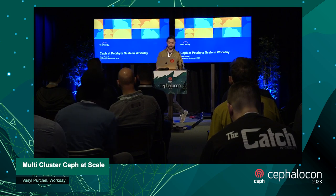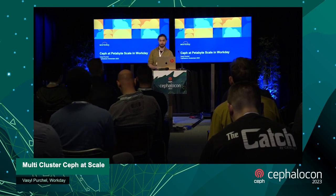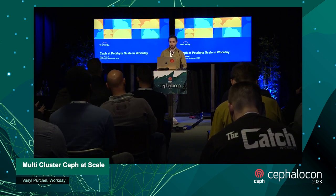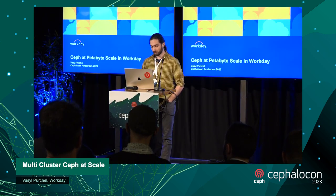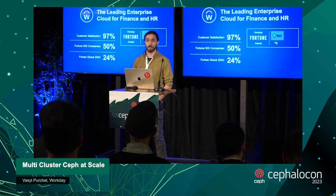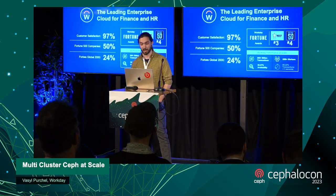Hi everyone, I'm Vasiv. I'm a senior software engineer at Workday, working in a storage platform team and working on the Ceph solutions in our data centers.